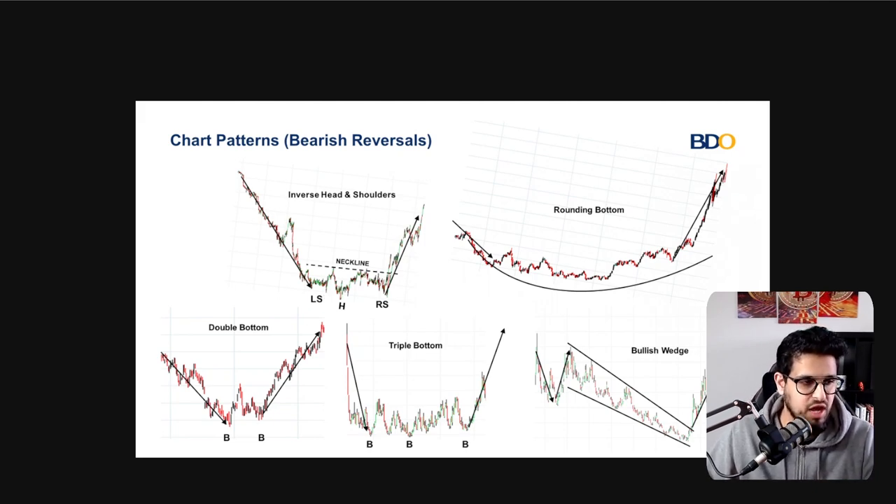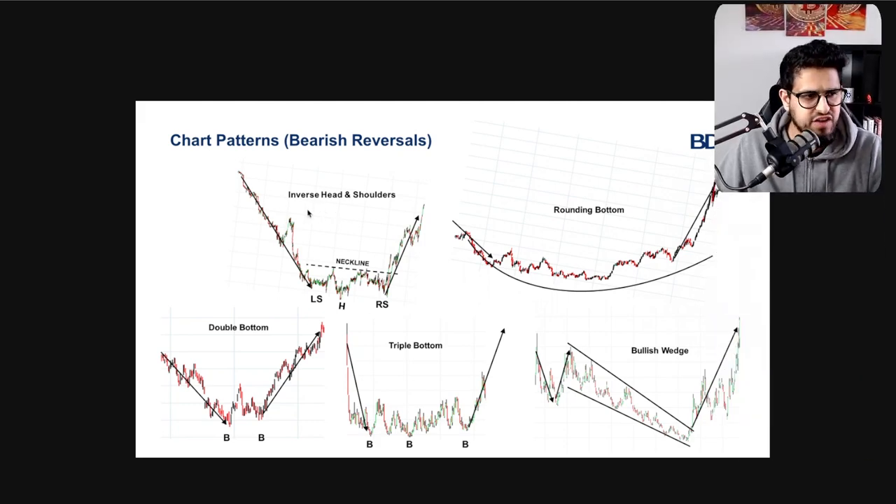The first one is the inverse head and shoulders. You have a left shoulder, a head pattern which is the maximum strength the bears achieved, then the bears get a little bit weaker and the right shoulder isn't as low as the previous low from the head, then you get a move to the upside. You can also have a rounded bottom where the bears gradually lose steam and the bulls start to pick up confidence before moving to the upside.